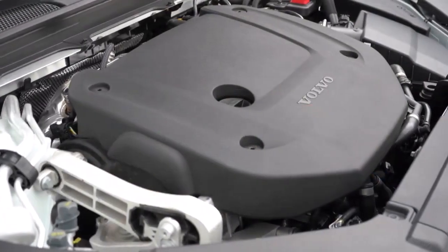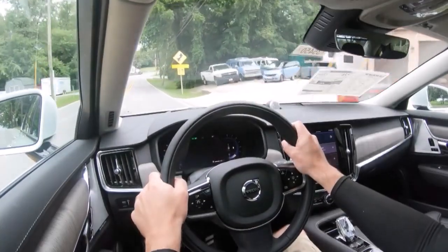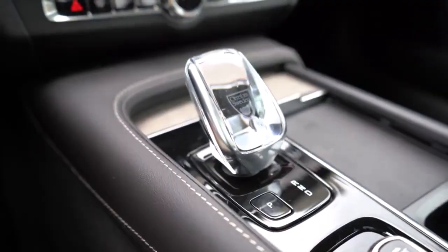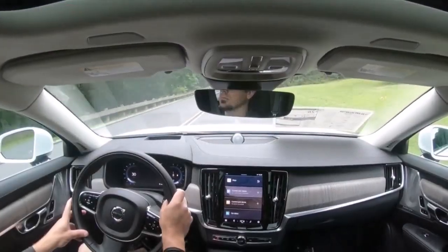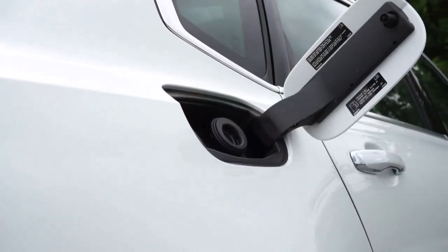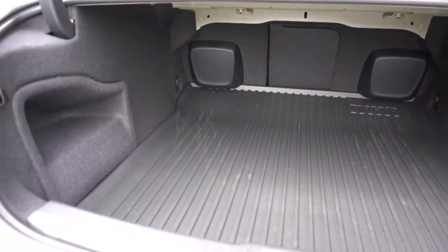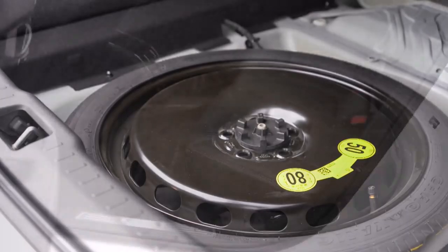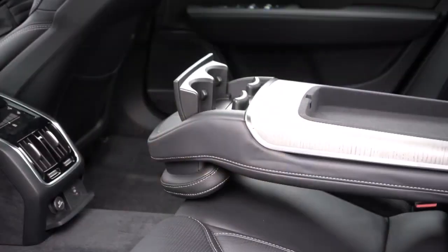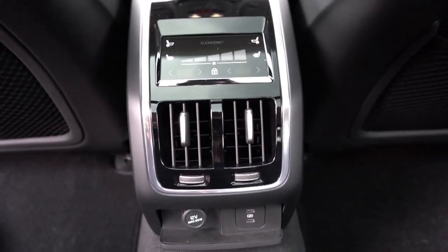Volvo also separates itself from its rivals by playing in the space between midsize and traditional large flagship luxury cars. The result is a compelling value equation, especially if you want a plug-in hybrid that offers plenty of real-world driving range. We tested the Volvo S90 with the plug-in hybrid powertrain, which Volvo calls the Recharge, meaning there's both a gasoline engine and a battery pack that allows for an estimated 38 miles of all-electric range.